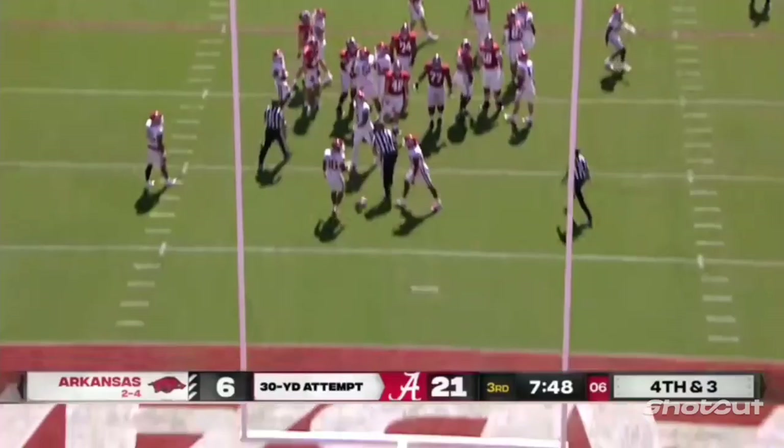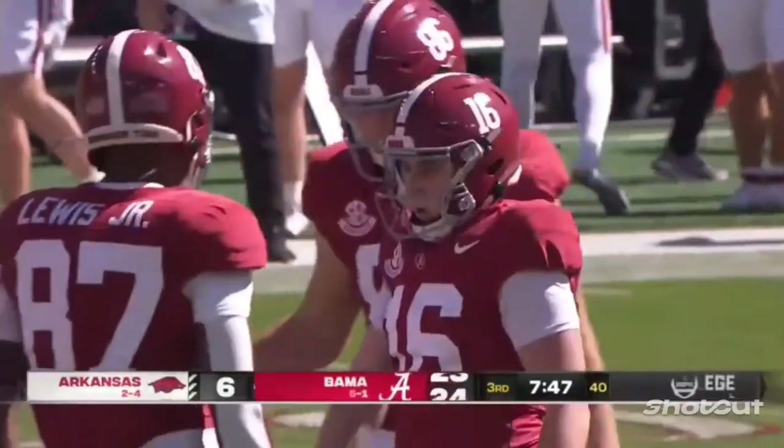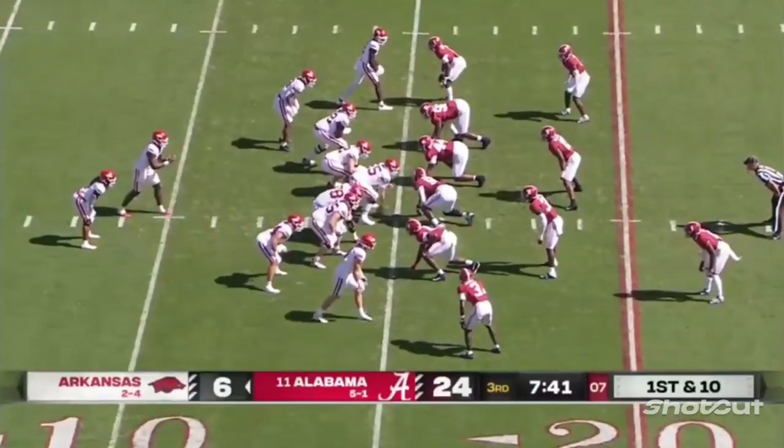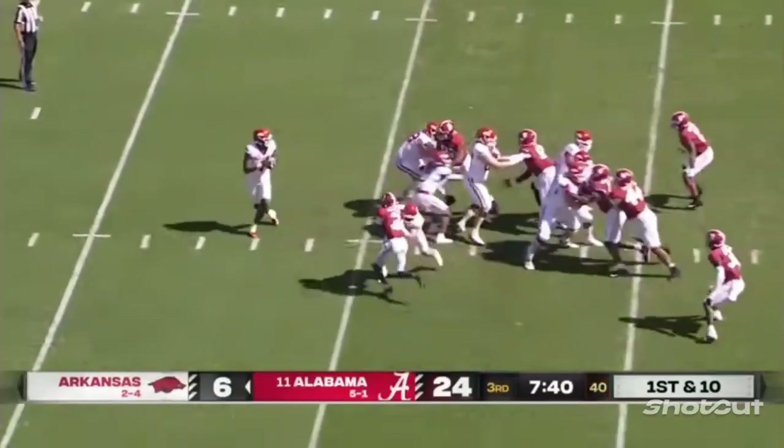No problem for the all-time leading scorer in SEC history. Midway point of the third quarter — Arkansas has not scored since the middle of the first, and they don't have a touchdown yet.